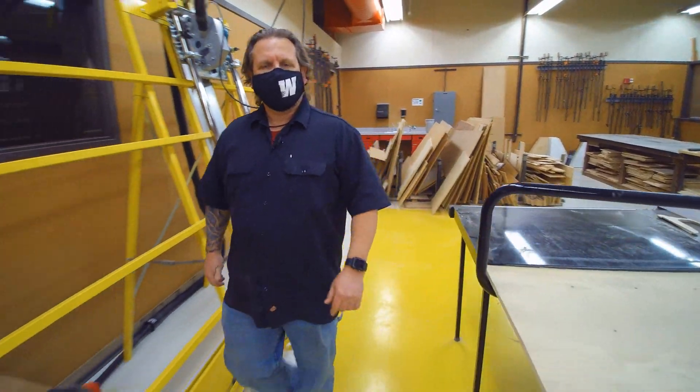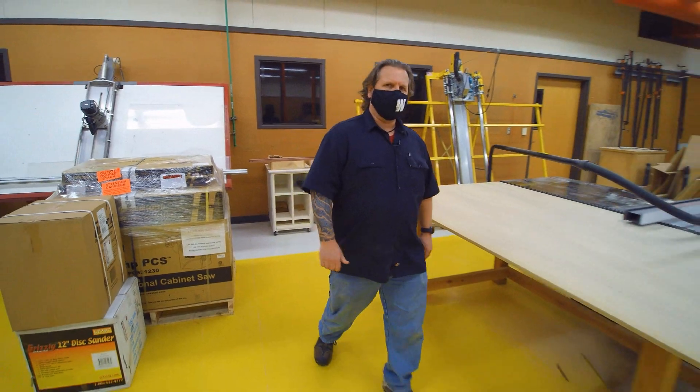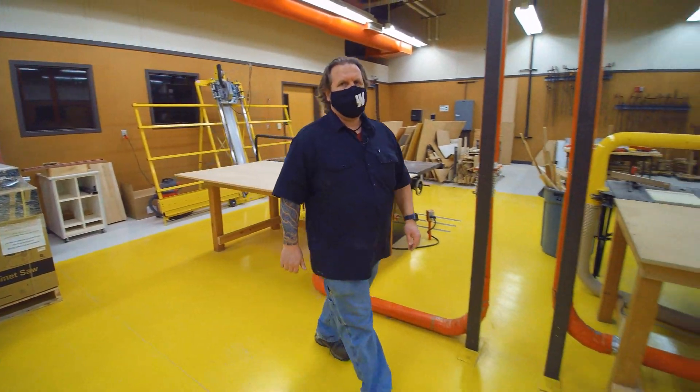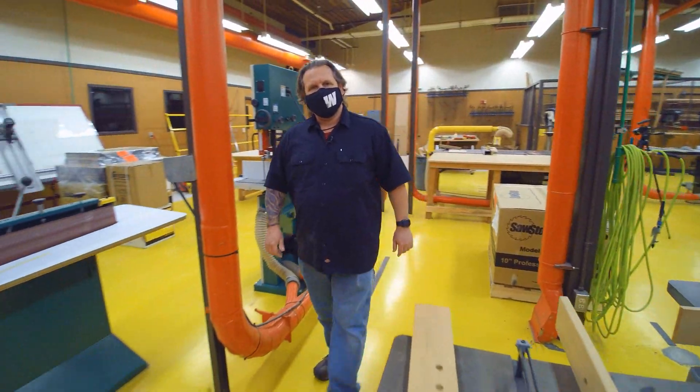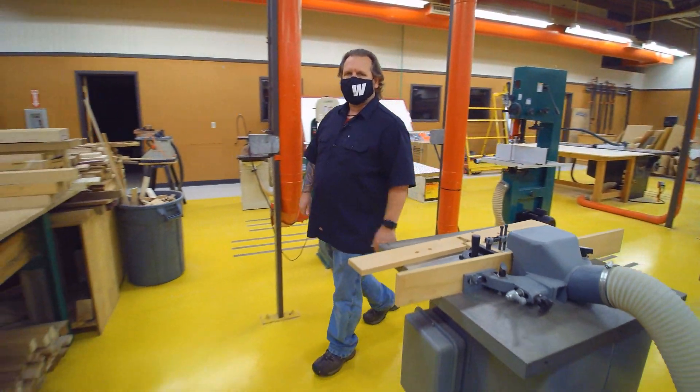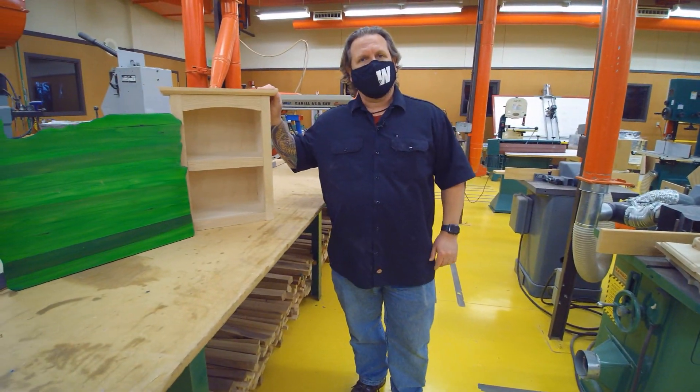I made that. That's what you'll be able to say 20 years from now when somebody points out something beautiful in your home that you made in your high school woodshop class. I'm Tom Linsko, woodshop teacher here at Willamette High School. Come join us in basic woods, advanced woods, design and manufacturing, and advanced construction, where you'll learn some lifelong skills in making things with your hands.